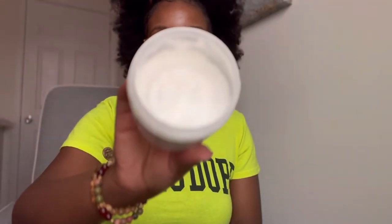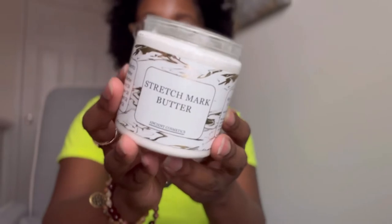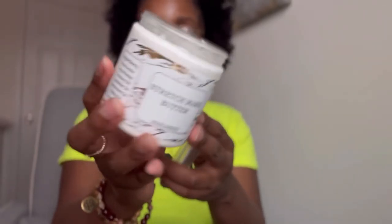This is a butter that I only use on my stomach area where I have those stretch marks — that is the only place I use it, because it has a strong, pungent lavender aroma that is not my favorite. I enjoy lavender, but this is lavender overload — just really strong lavender. It does not stink, it's just not my favorite. If you love lavender, this might be for you and you could probably use it all over.